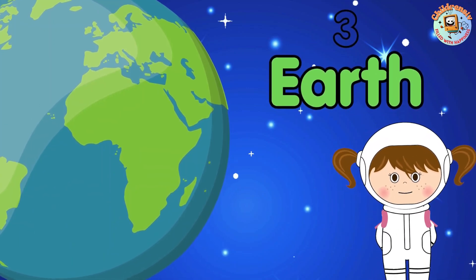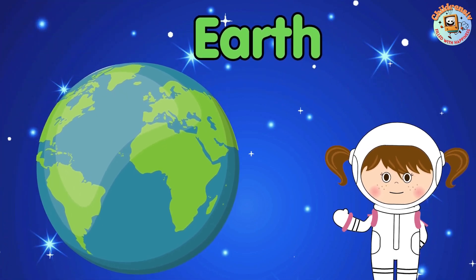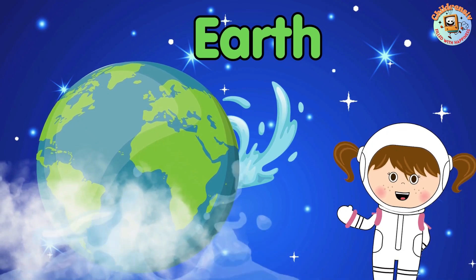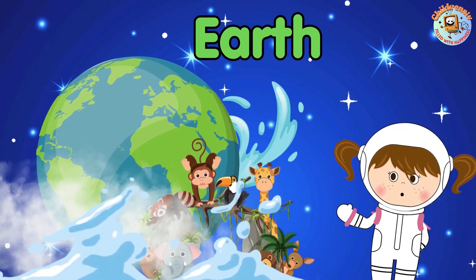Earth is our home and the only planet with fluffy clouds, blue oceans, and lots of animals, including us.